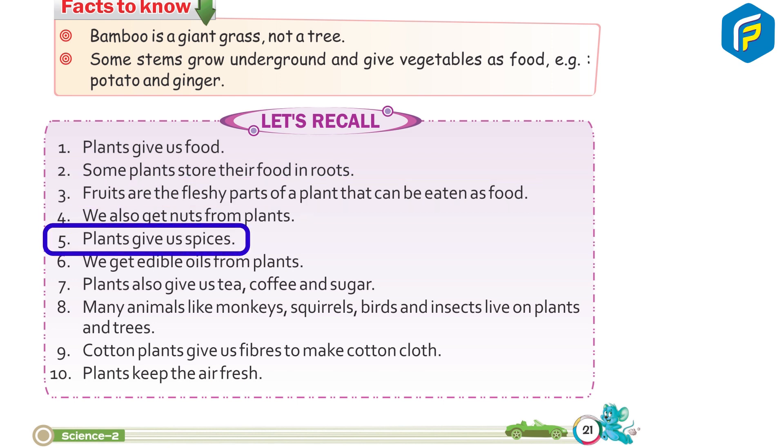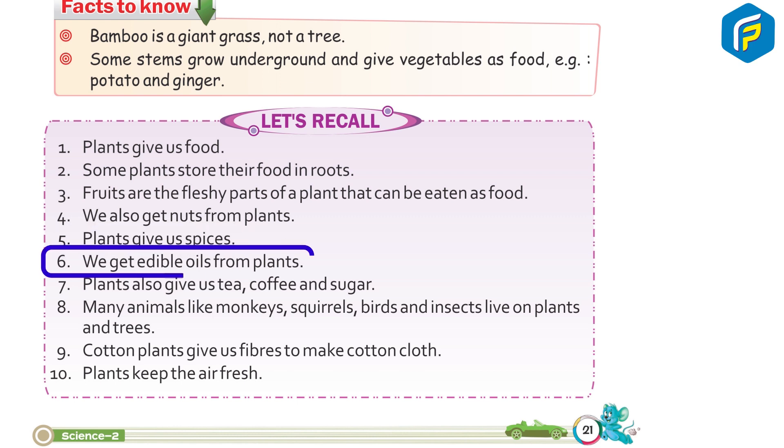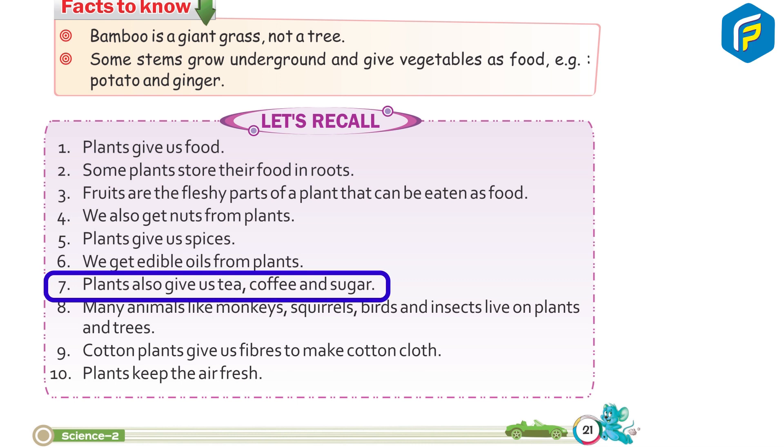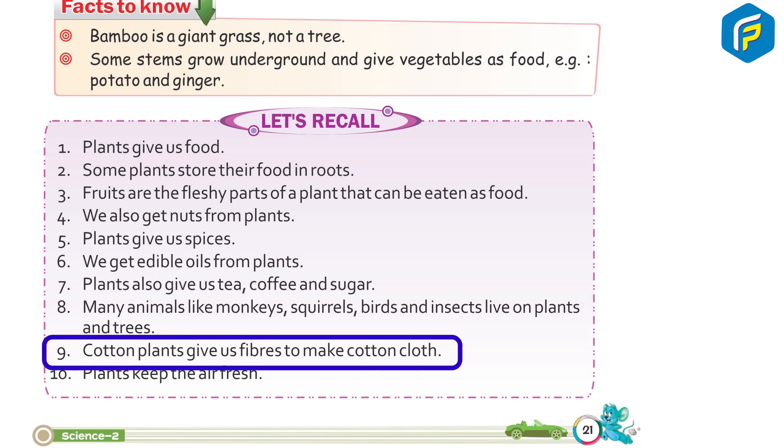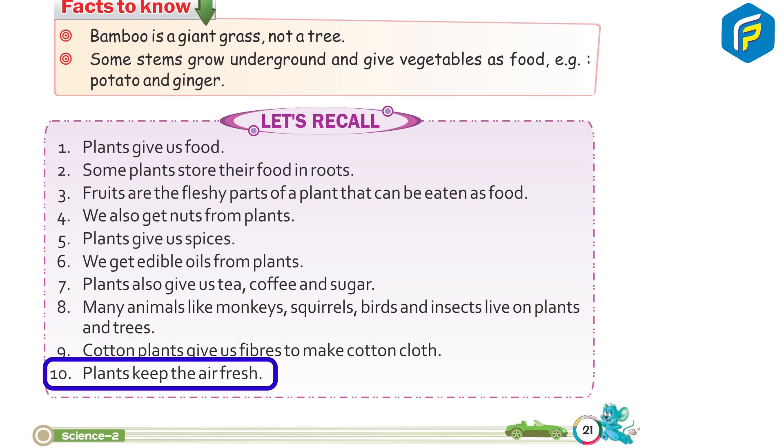4. We also get nuts from plants. 5. Plants give us spices. 6. We get edible oils from plants. 7. Plants also give us tea, coffee, and sugar. 8. Many animals like monkeys, squirrels, birds, and insects live on plants and trees. 9. Cotton plants give us fibers to make cotton clothes. 10. Plants keep the air fresh.